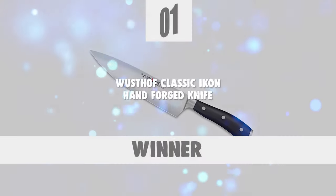At last, we're about to get to the winning knife that checks all the boxes that a knife of this category should. Number 1.